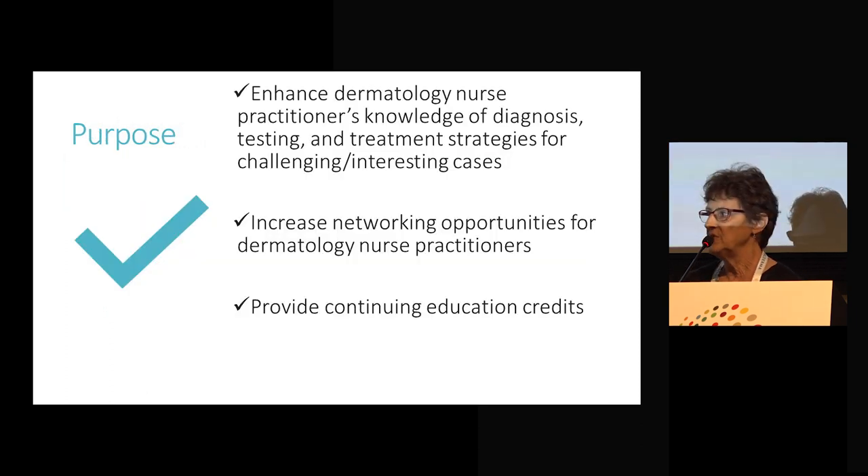Our purpose for doing this was, number one, to enhance dermatology nurse practitioners' knowledge of diagnoses, testing, and treatment strategies for either challenging or interesting cases. It was also an opportunity to increase networking opportunities for dermatology nurse practitioners — one of our mission goals — and a way to provide continuing education credits.